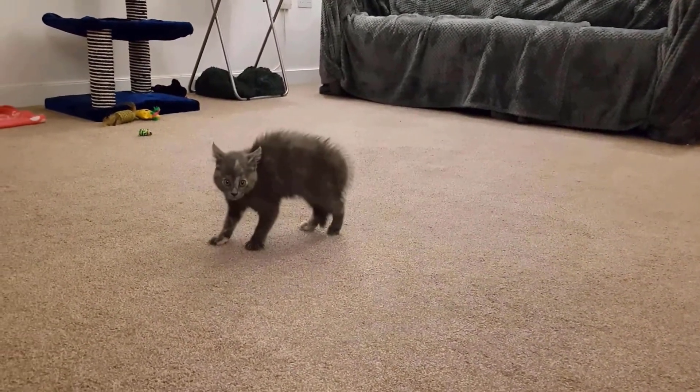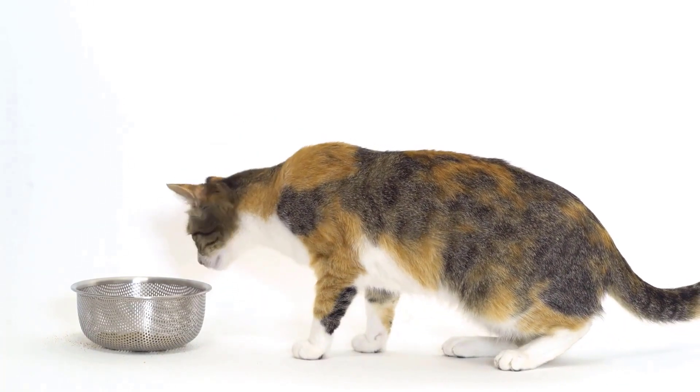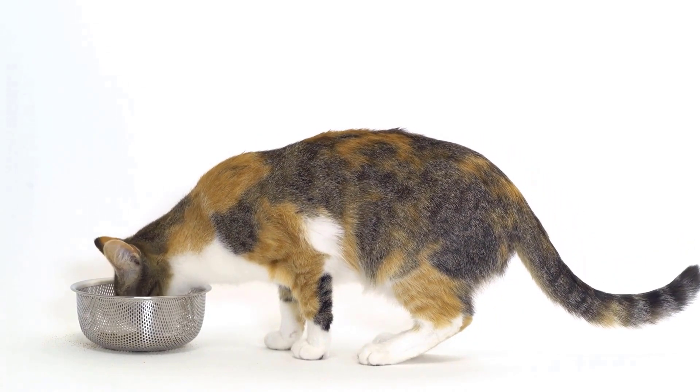Cats with kidney failure often develop anemia, leading to pale gums and general weakness. They may adopt a hunched posture due to abdominal pain or discomfort. Kidney failure can also cause hypertension, leading to additional health complications like blindness or seizures. In severe cases, cats may experience seizures or convulsions due to toxin build-up in the blood affecting the brain.